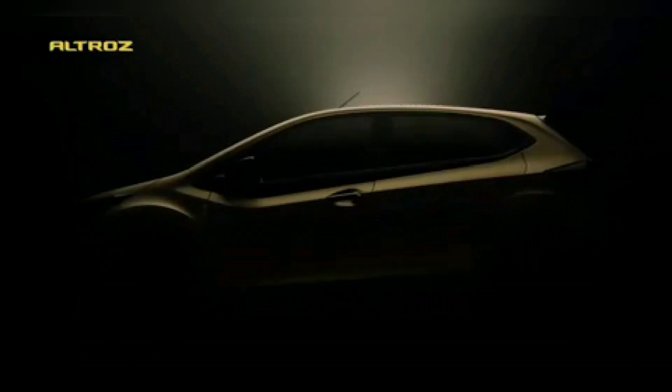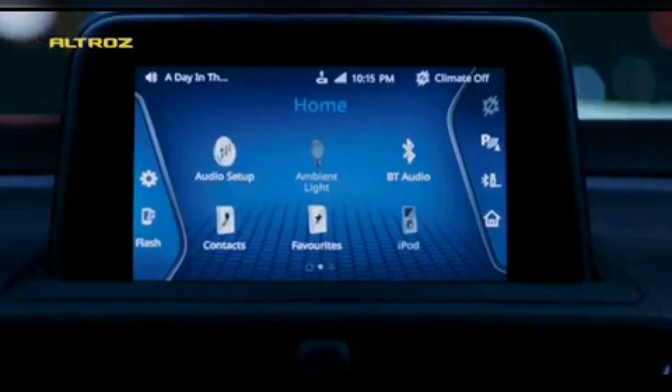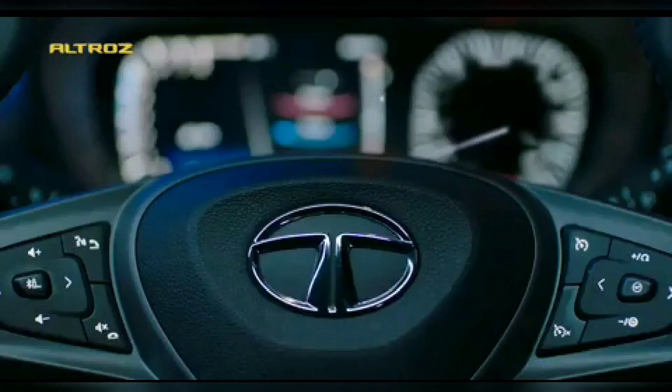The next thing you can see is the ambient mood lighting function. This mood lighting comes in a blue color in this video, but I think you might get options to change colors according to your preference. This is a segment-first feature, previously only seen on the Tata Hexa.